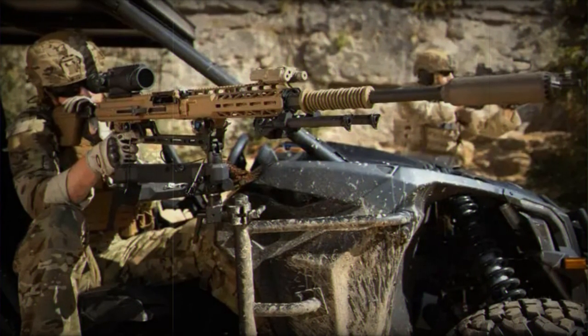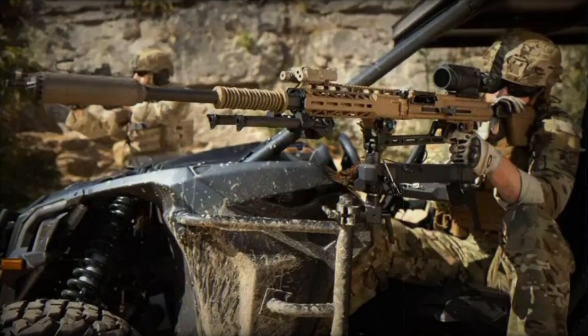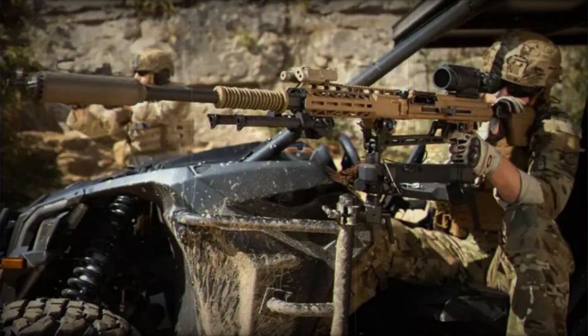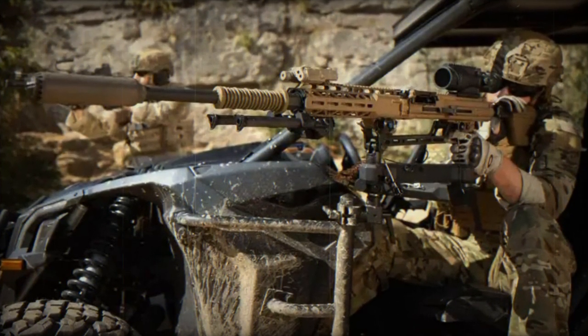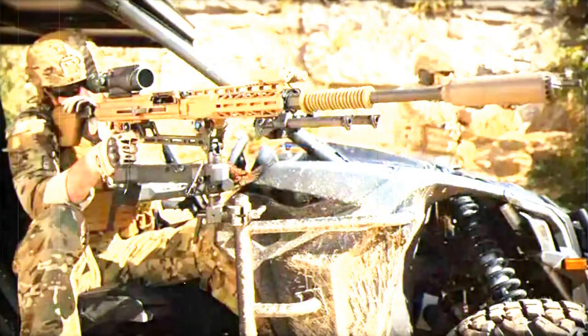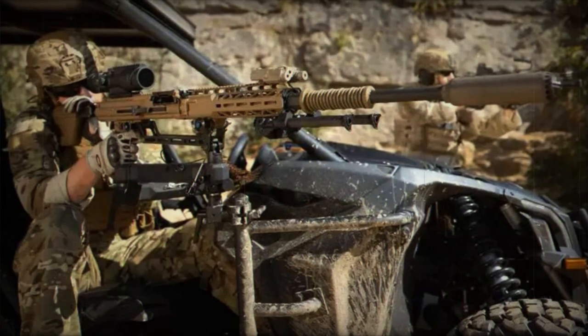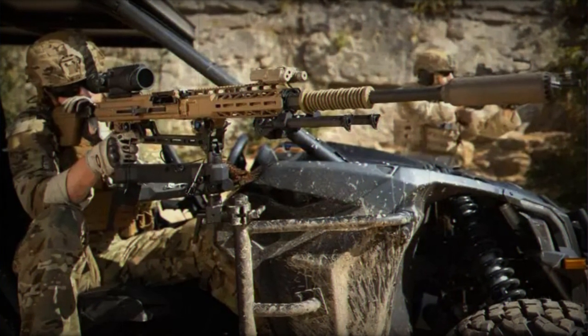As of 2022, the Serbian Armed Forces maintained a diverse fleet of reconnaissance vehicles, including 46 BRDM-2 and 30 BRDM-2M vehicles. Additionally, their inventory included 335 Infantry Fighting Vehicles (IFVs), comprising 320 M-80, 3 M-80AB-1, and 12 Lazar-3 IFVs.